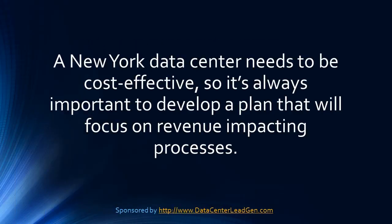Other elements to consider: a New York data center needs to be cost effective, so it's always important to develop a plan that will focus on revenue-impacting processes.